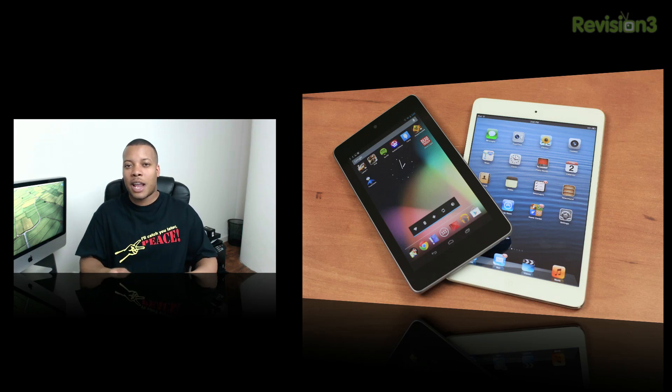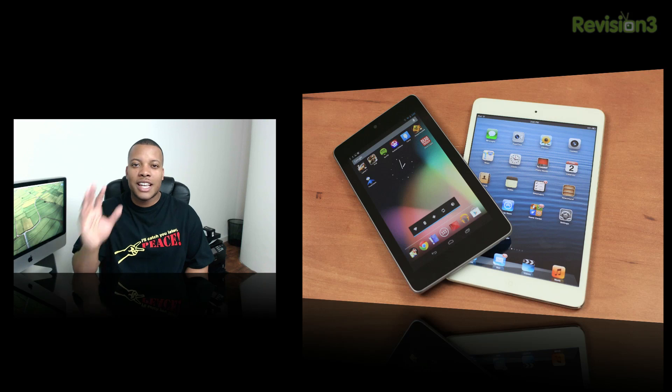I'll be doing a more in-depth comparison going over everything from the OS to the cameras and everything between the two devices in another video, so stay tuned for that.